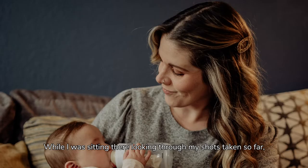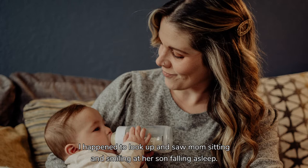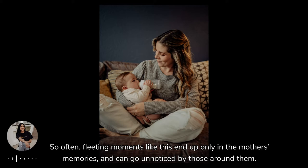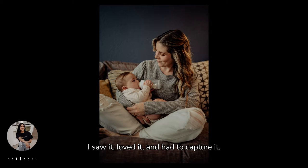While I was sitting there looking through the shots I had taken so far, I happened to look up and saw mom sitting and smiling at her son falling asleep. It was a moment that even as an observer, I could see the love between a mother and her child. So often, fleeting moments like this end up only in the mother's memories and can go unnoticed by those around them. I saw it, loved it, and had to capture it.